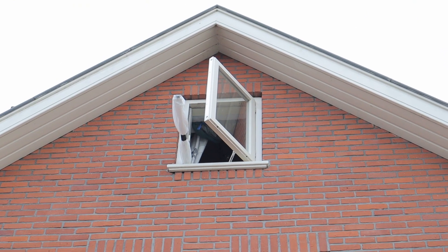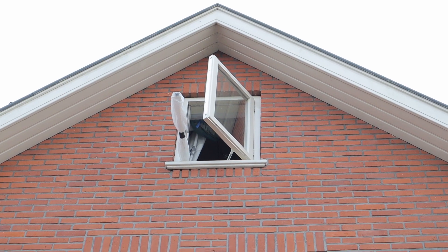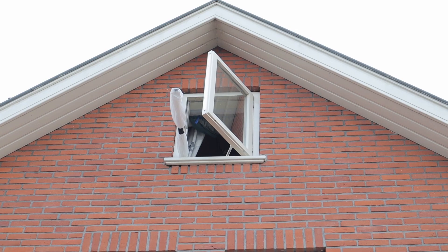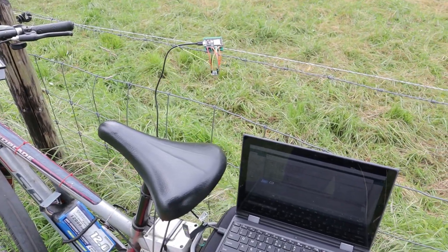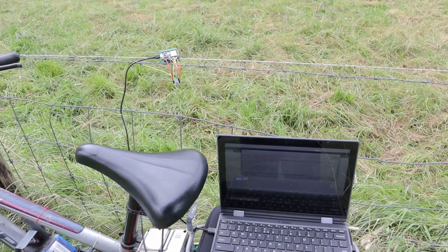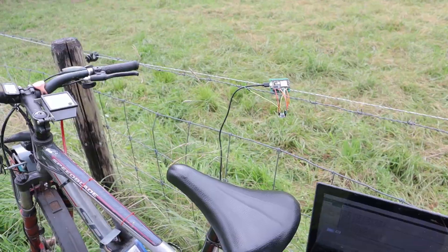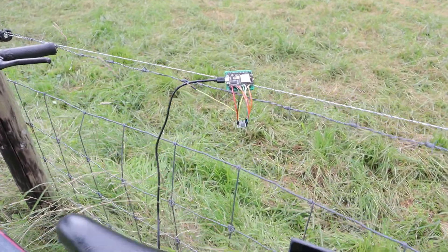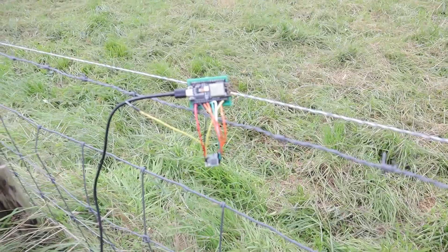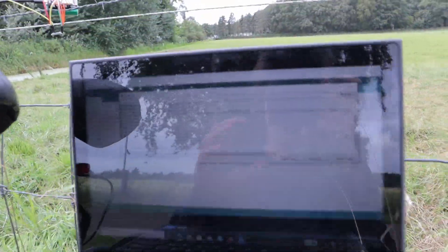Okay, so we've installed the transmitter. Now it's time to get on the bike and see how much range it's got. We are in a field, about 1,000 meters — about one kilometre away from the house, from the transmitter. I've placed the receiver on this fence here, and as you can see, it is picking up the packets.